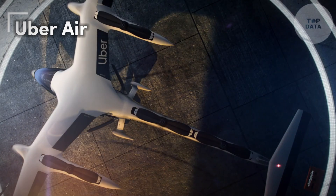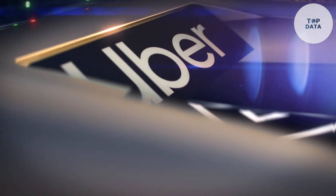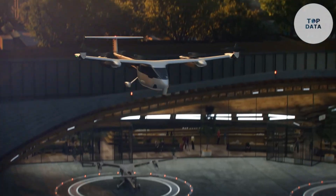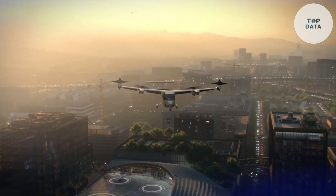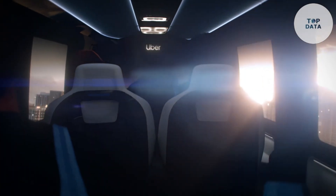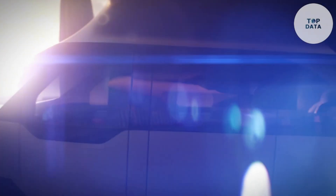Uber Air — imagine skipping rush hour traffic altogether. Uber Air, a concept by Uber, takes to the skies with a futuristic design. This electric vertical takeoff and landing eVTOL aircraft, still under development, boasts vertical lift for taking off and landing like a helicopter, then transitions to a wing design for forward flight. This innovative approach promises quieter operation compared to traditional helicopters.